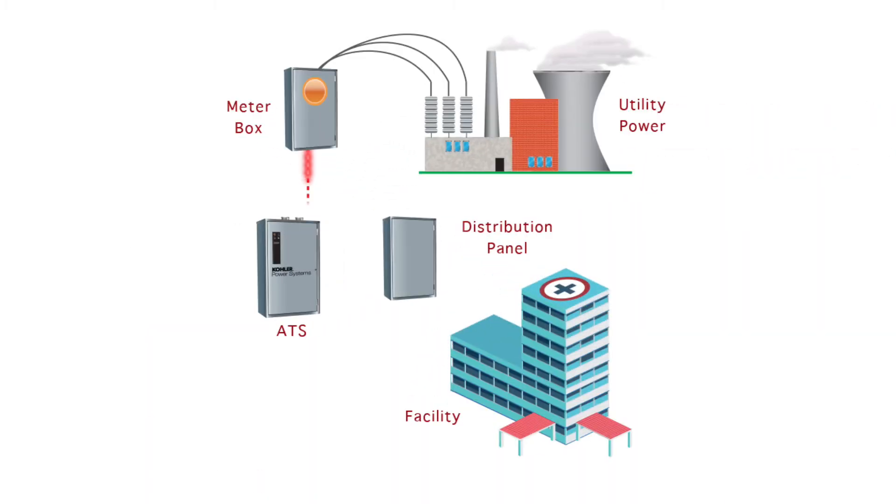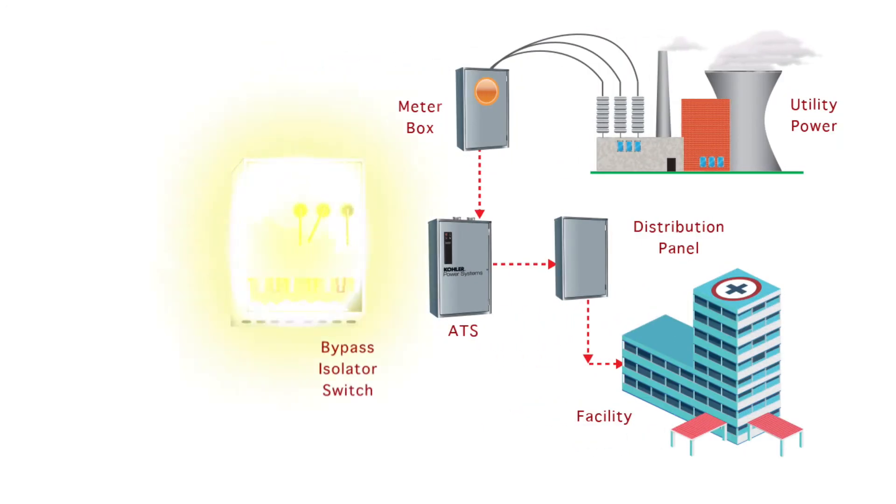A facility's loads are usually connected to a distribution panel. The utility power is connected through an automatic transfer switch, or ATS, with power from the utility received via a meter box. Docking stations should be used in conjunction with bypass isolator switches to ensure different input and output power sources cannot be simultaneously connected.